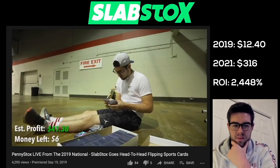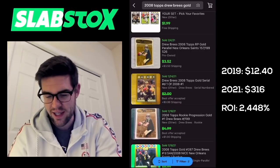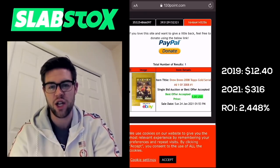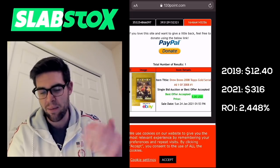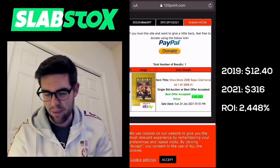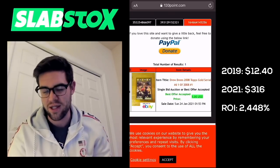We got Drew Brees from 2008 Topps. Love 08 Topps. Let's look that one up. Looks like one sold for around $9 — it's numbered one out of 2008, and sometimes people like the first serial numbered. So I'll call mine five, giving the buyer a little credit for wanting the first serial number.